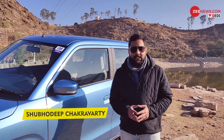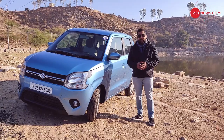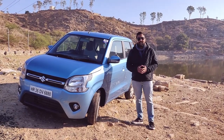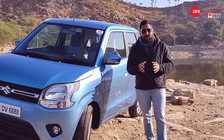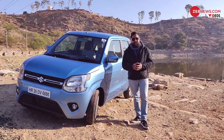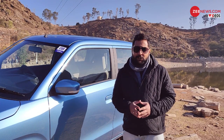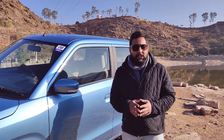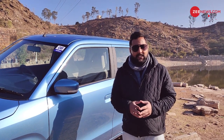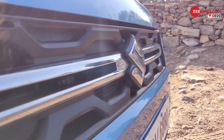The year is 2019, the place is the scenic city of Udaipur, and the car is the brand new Maruti Suzuki WagonR. It is a car that has found countless homes in the country, but now comes with a slight design change, a host of features on the inside, a new engine and transmission options. There's a whole lot going for this car — should you be making this one your next? Stay tuned to find out.